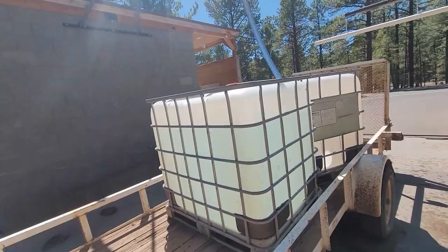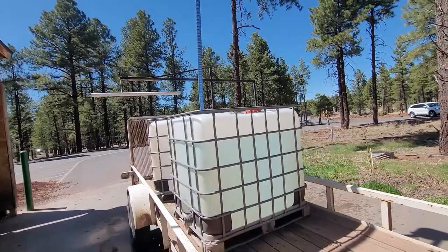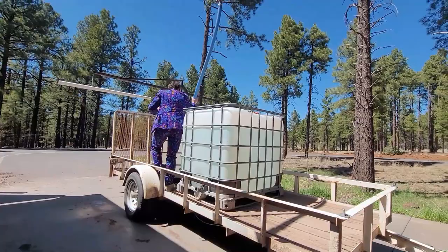One last note. I mentioned that there are several companies up here that will do all of this for you. Please note that instead of three and a half cents per gallon, these companies will charge upwards of eight cents per gallon to deliver the water to your house and unload it into your cistern.